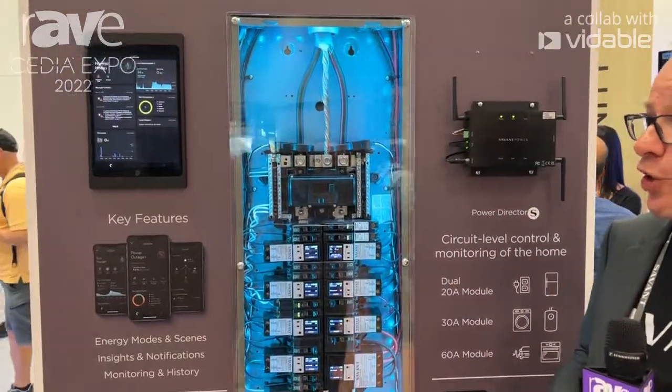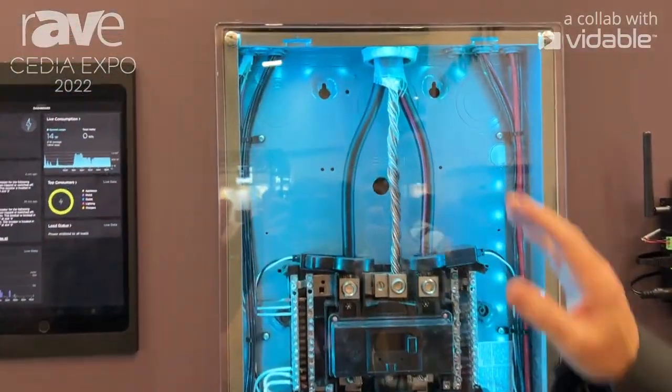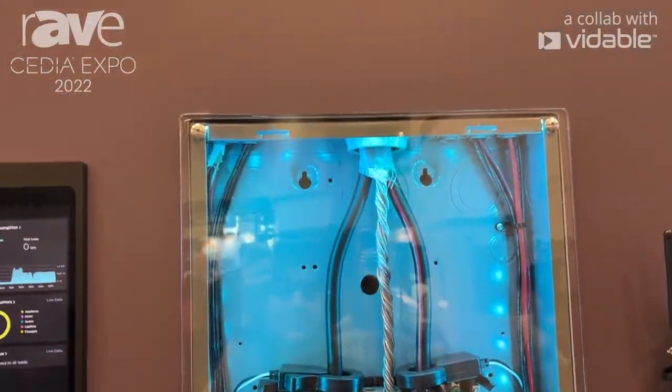Hi, I'm Trevor Demand with Savant, and here we are at CEDIA Expo 2022. Let me show you some of the latest technology that we're bringing to the show. We're looking at a product line that actually goes into every single electrical panel — we're here to make every single electrical panel smart.